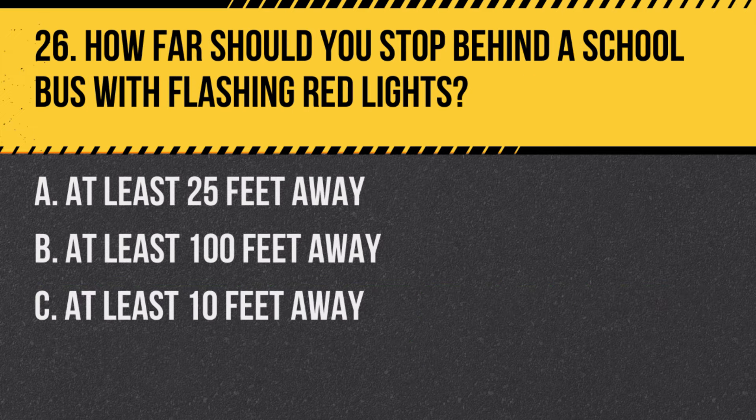Question 26. How far should you stop behind a school bus with flashing red lights? A. At least 25 feet away. B. At least 100 feet away. C. At least 10 feet away. Answer: A. At least 25 feet away. You must stop at least 25 feet away from a school bus with flashing red lights.